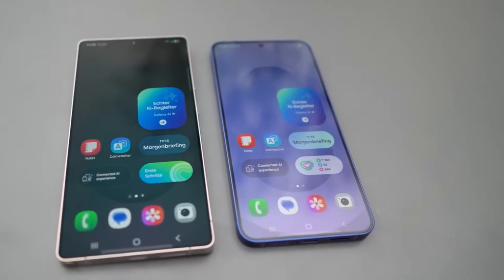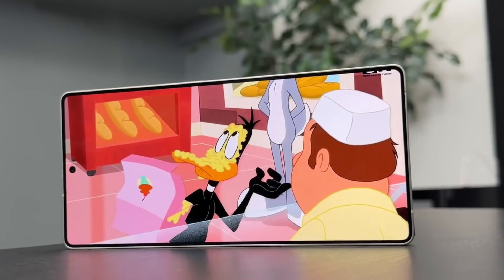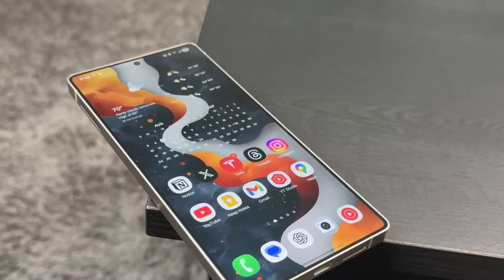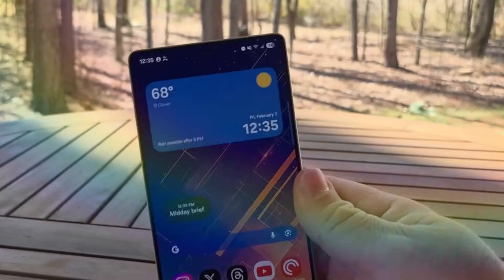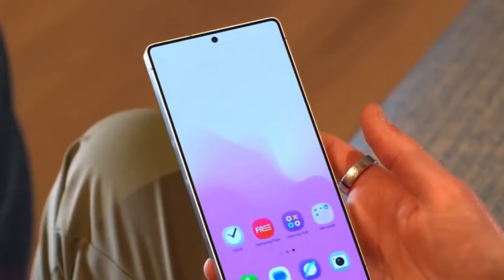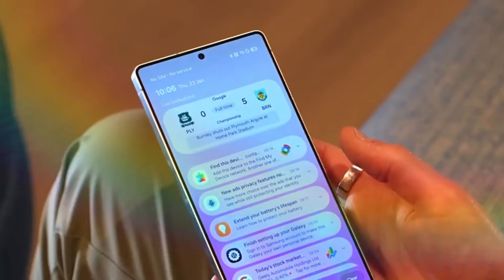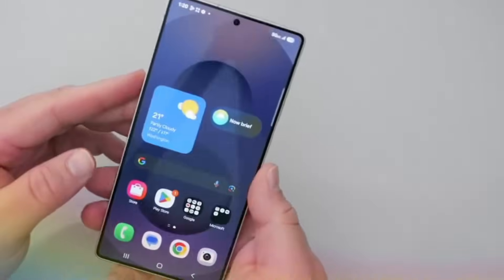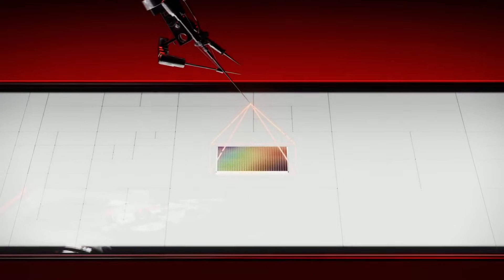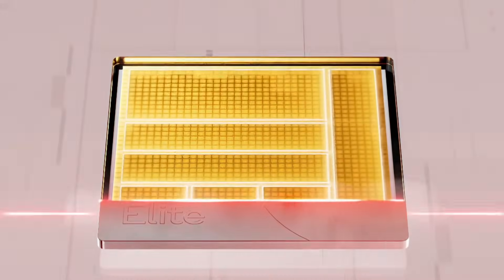A release date is currently uncertain, and things might always change before consumer units start to ship. But regulatory certification is a reasonably decent indicator of whose silicon will ultimately be used. The Galaxy S26 Ultra is poised to provide top-tier Snapdragon horsepower globally, combining modern connectivity and polish that's available across just one optimized platform.